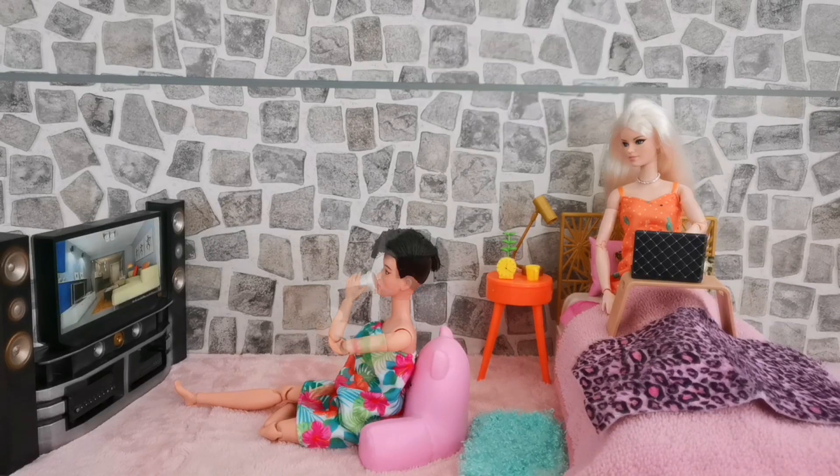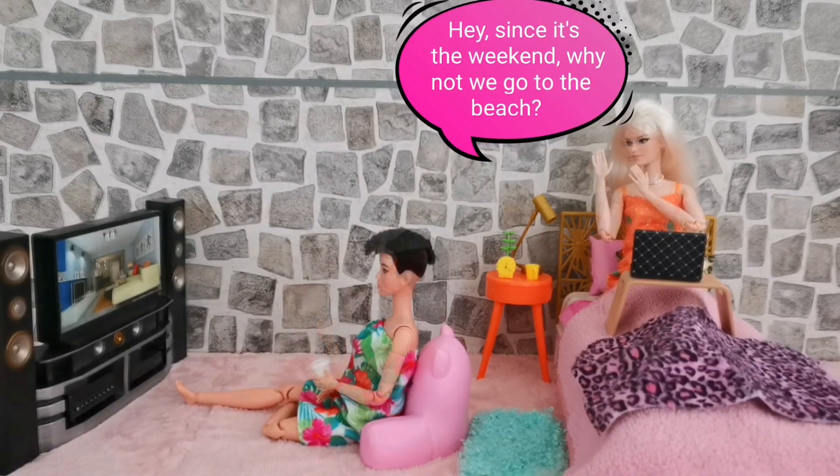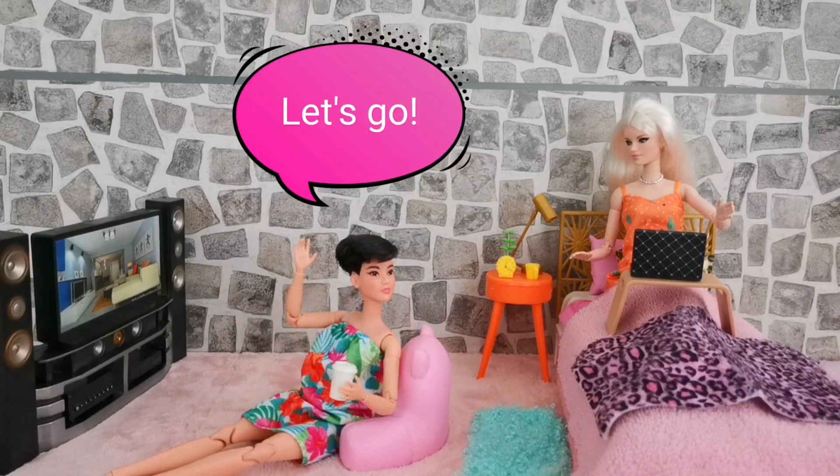Hey kids, what are you watching? Nothing much, I'm trying to look for the Olympic channels. Hey, this is the weekend — why not we go to the beach? Let's go!